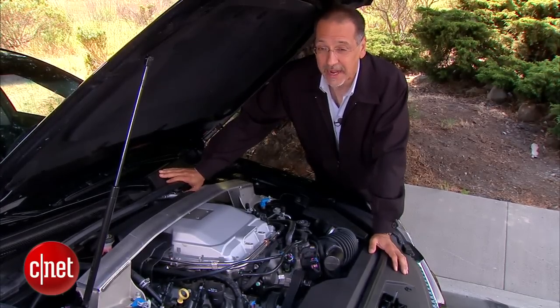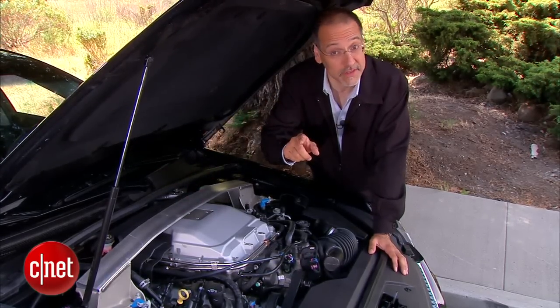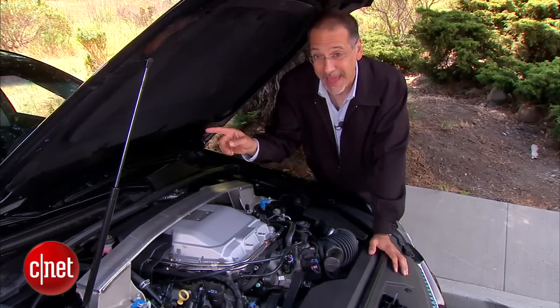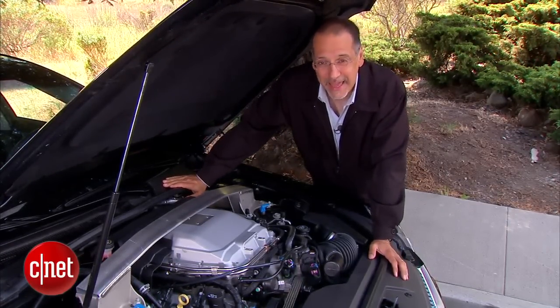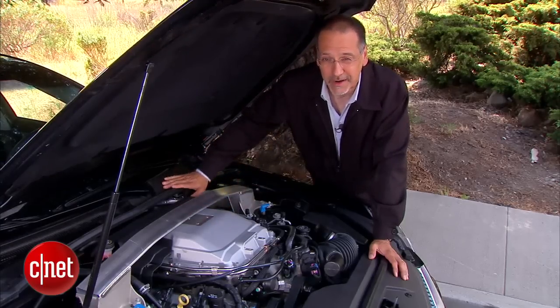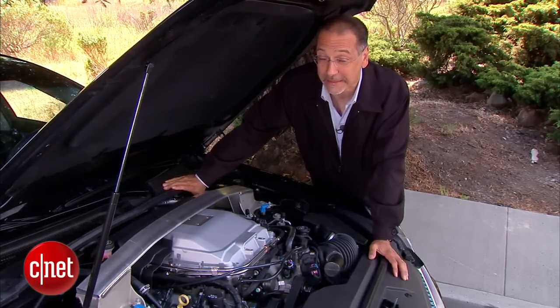It's rear-wheel drive only, and your choice of transmissions costs nothing extra. You can get the automatic, but you'd be a fool. Get the six-speed, because that kind of transmission and this kind of power are seldom seen in the wild — certainly at this price.